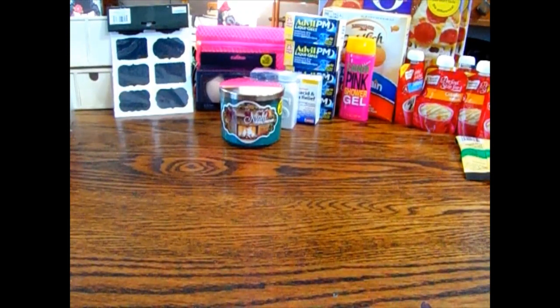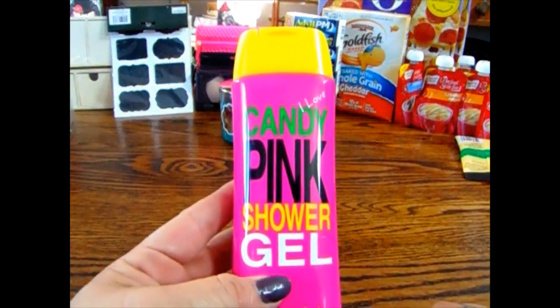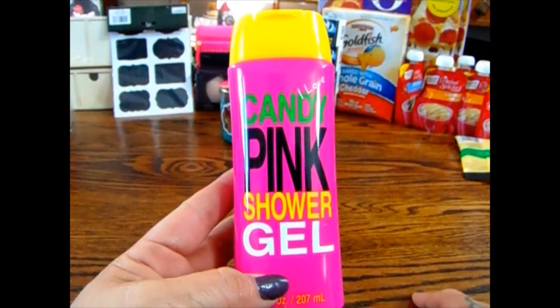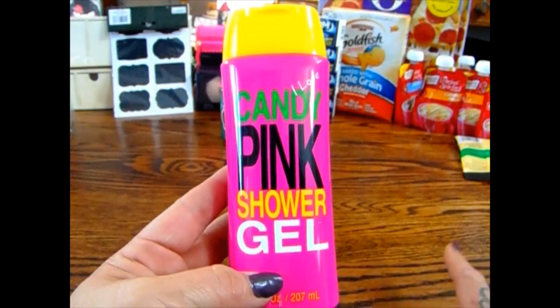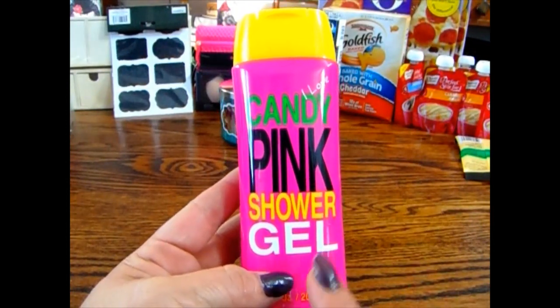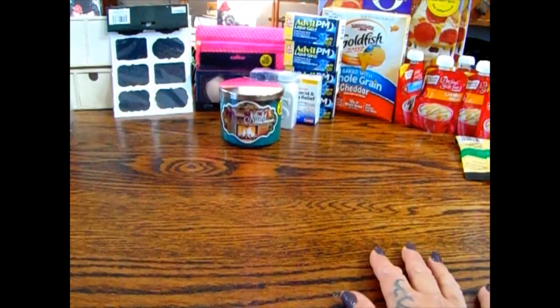In my last haul I picked up the I Love Candy Pink set and couldn't remember if there was one more piece — I believe I got the body wash, the lotion, and a scrub, but I didn't have the shower gel. So I only picked up one of these to complete the set.